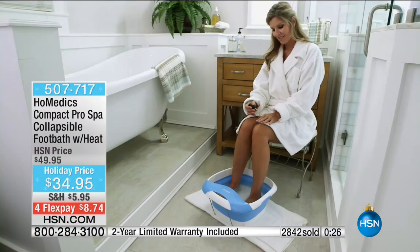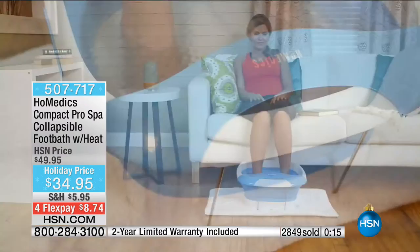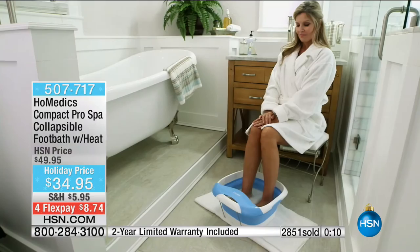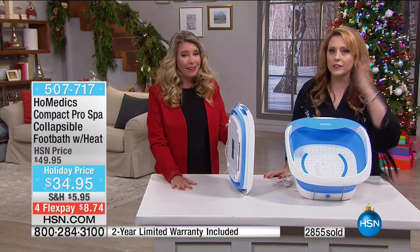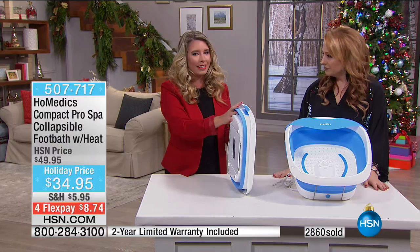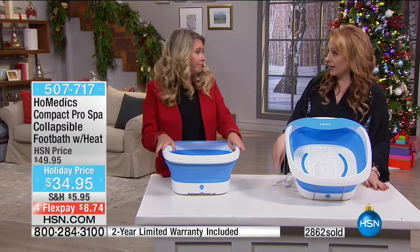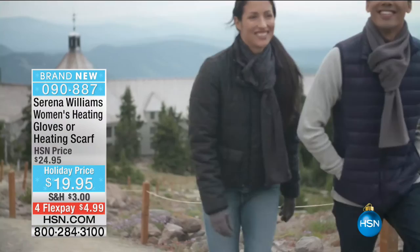An inexpensive pedicure is around $30 - usually they're $60, $70, even $100. With this foot bath, they're going to think you spent $300. With the gift messaging service on HSN.com you can add a to, from, and message for free. We've got a hold going on right now because so many people are grabbing this. Over 400 of our Serena Williams heated gloves and scarf are gone. Under $20, FlexPay $4.99. They're brand new, item number 090-887. Keeps hands warm and wicks away moisture.